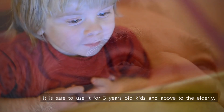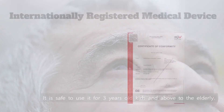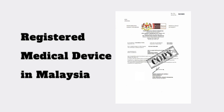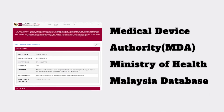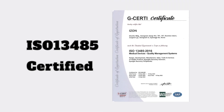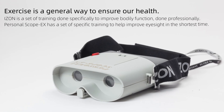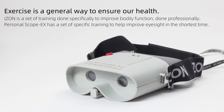It is safe to use for children three years old and above, up to the elderly. We have also received safety certification for our apparatus and it is fully certified. Exercise is a general way to ensure our health. Eyes and Eye Exerciser provides a full range of exercises and stimulation to achieve better vision.